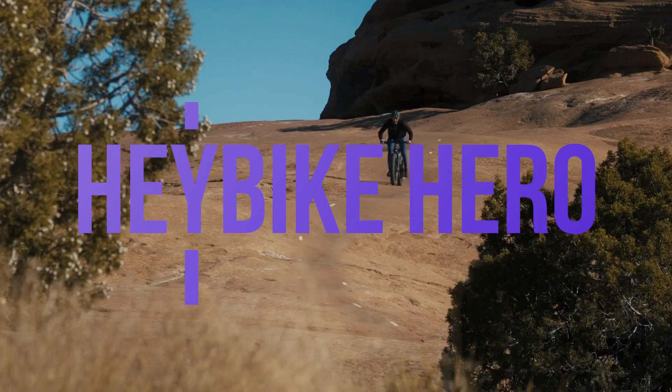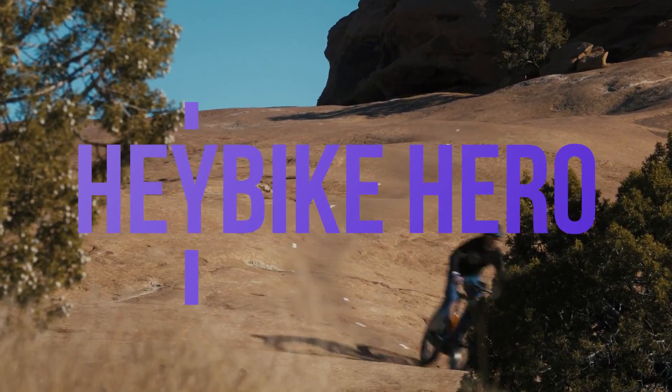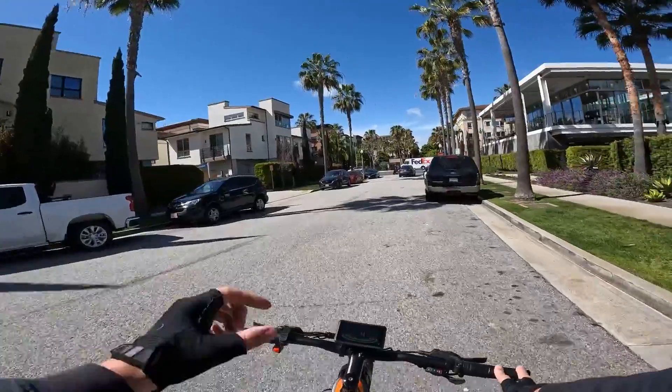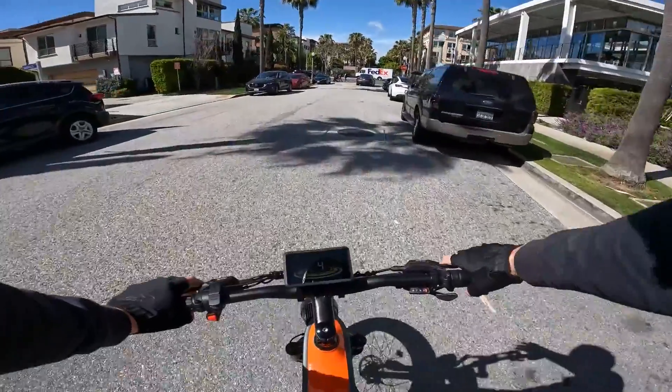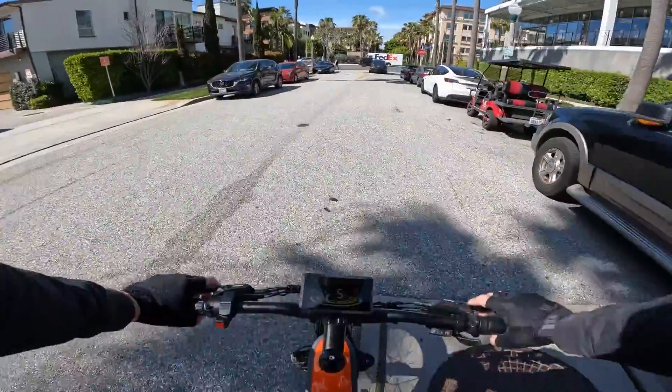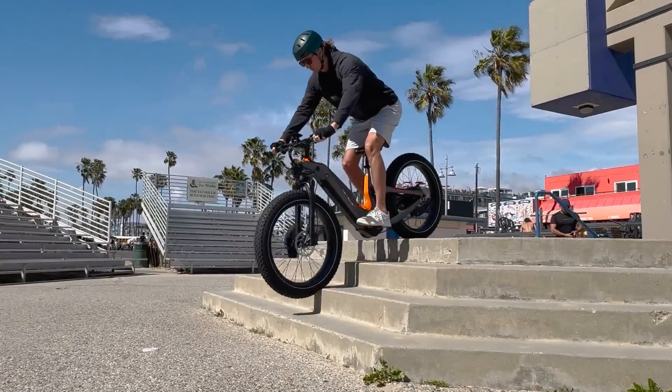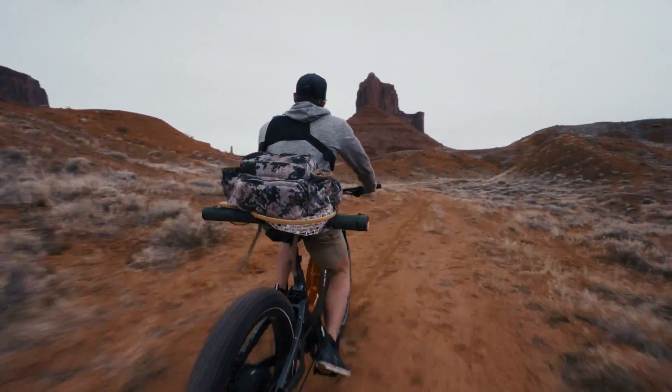Hold on to your handlebars folks, because the future of cycling just got a turbo boost with the Haybike Hero — an e-bike so wild it makes common sense run for cover. Sure, some folks pedal for exercise, others for commuting, and a select few for off-road thrills. But why settle for just one when you can have it all wrapped in carbon fiber?